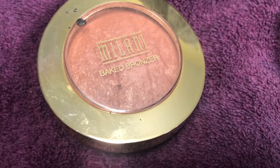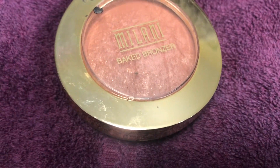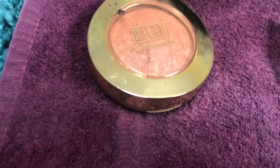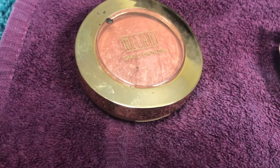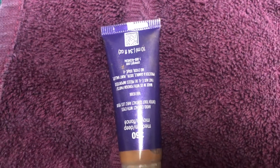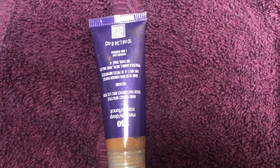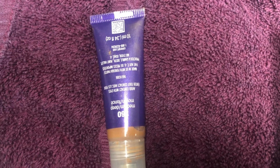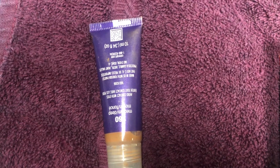I think I used this Milani bronzer like once or twice — trash. Not saying it's not a good product, just saying I don't use it, so it's going to the trash. Used it a few times, don't need it anymore.